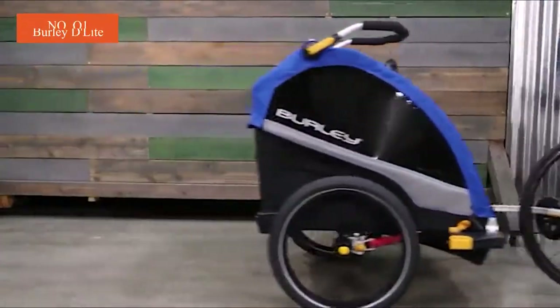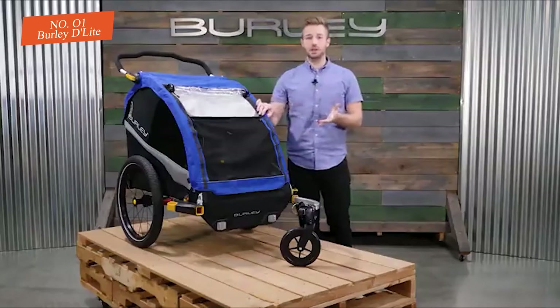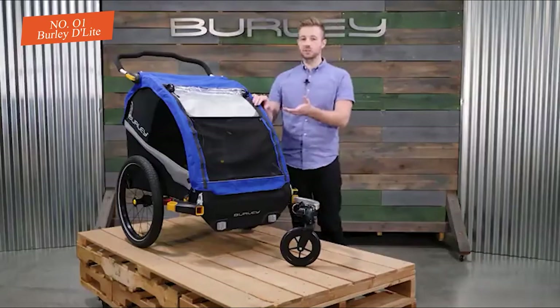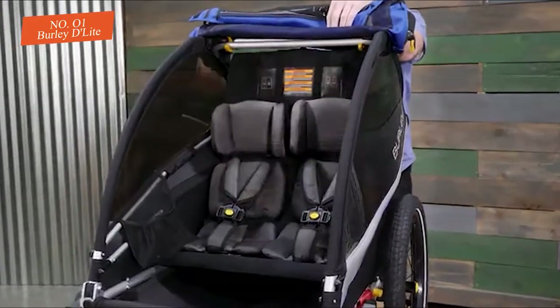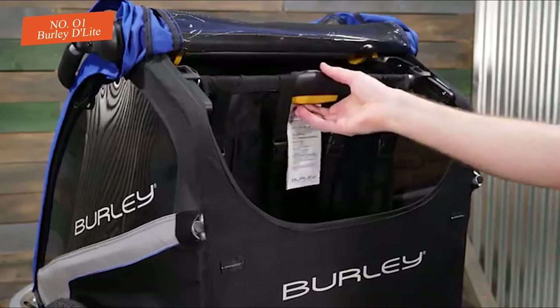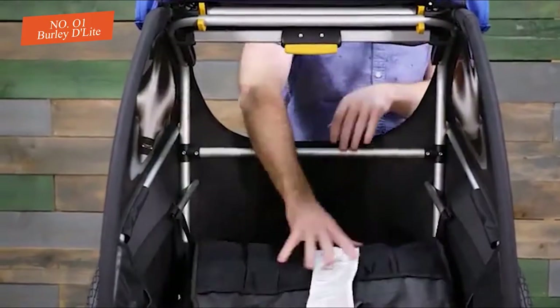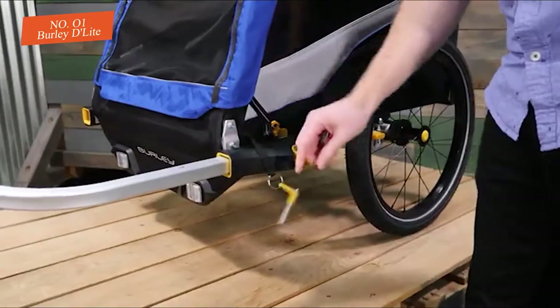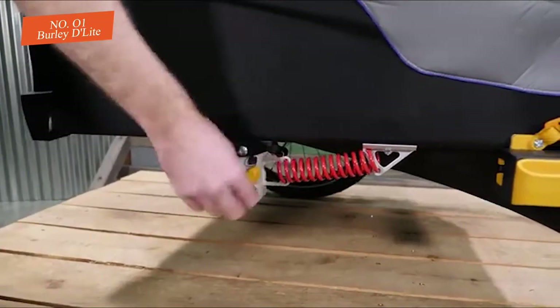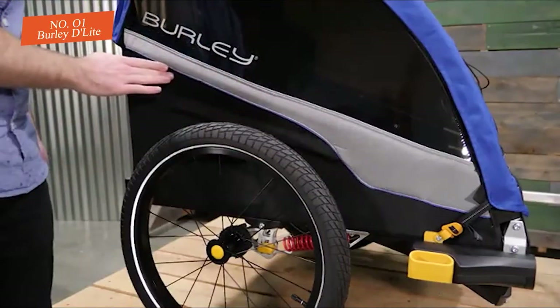The Burly Delight is impressing us with its versatility. You can purchase attachments for jogging, biking, and cross-country skiing in addition to basic strolling. When not carrying children, the seats fold flat, creating a surface for hauling cargo. The interior is roomier than many competitors, and the sides bow out for additional space. Larger wheels and adjustable suspension make it a comfy ride for off-road adventures.